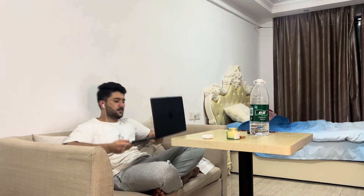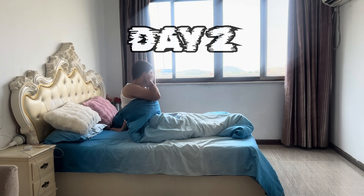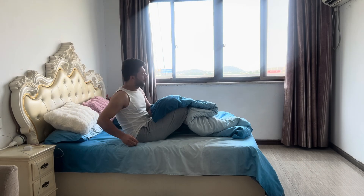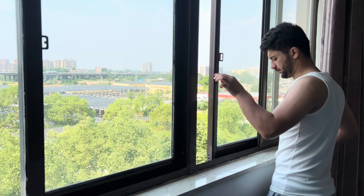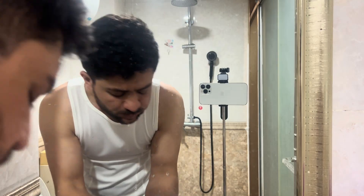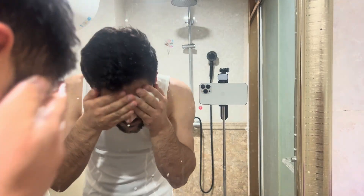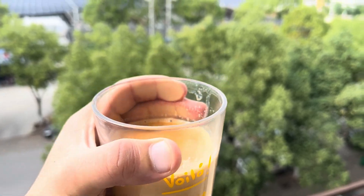By 9pm I completed my remaining lectures and went to bed. After waking up, I took some fresh air, went to freshen up, made myself a nice cup of tea and enjoyed it from my window.